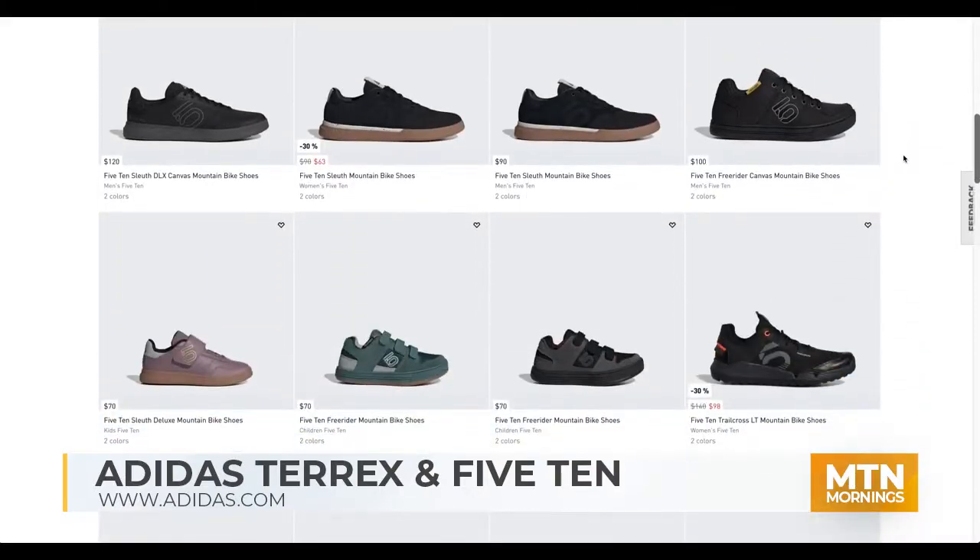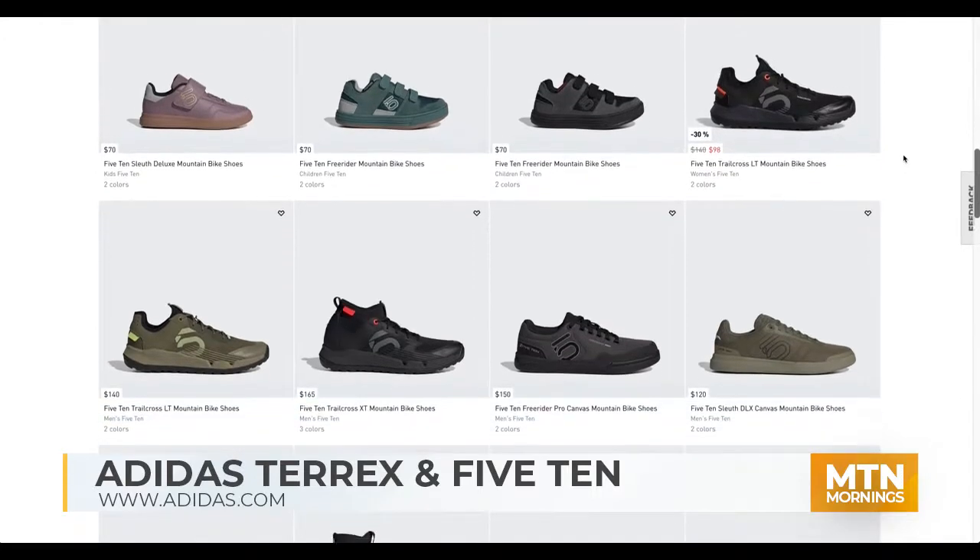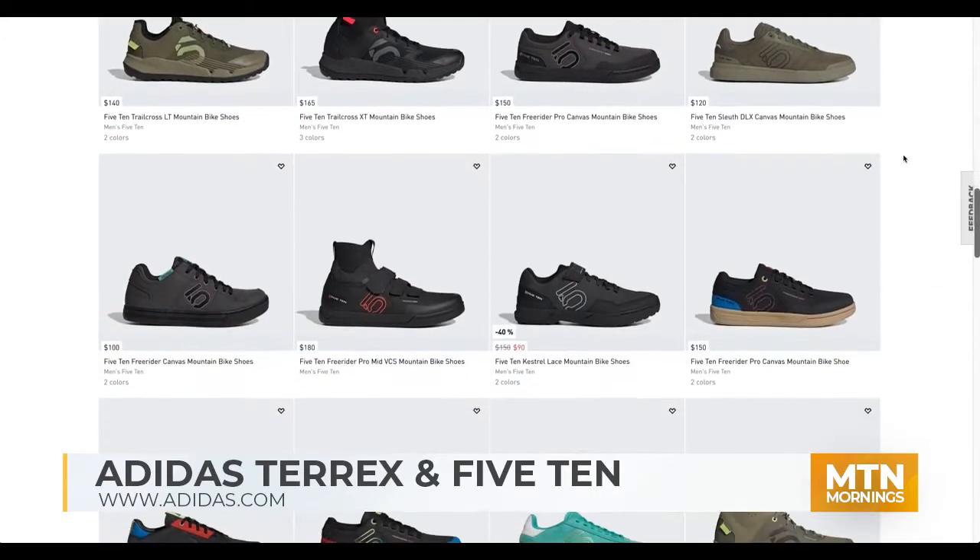Adidas, we've got Terrex right there. Tell people what's the difference between Adidas and Terrex if there's any confusion. The Terrex brand is really all about the outdoors — we focus mainly on hiking and trail running, technical innovations in both footwear and apparel. And then there's 510. Adidas 510 is our mountain biking and climb brand, bringing new innovations to those products as well.